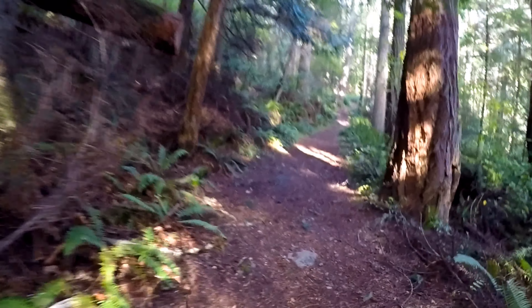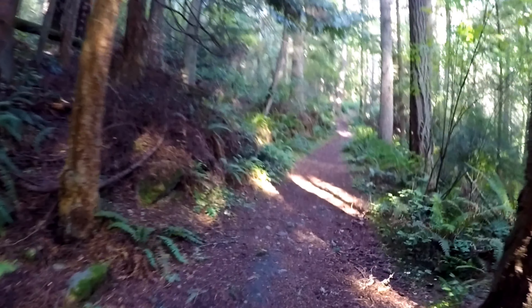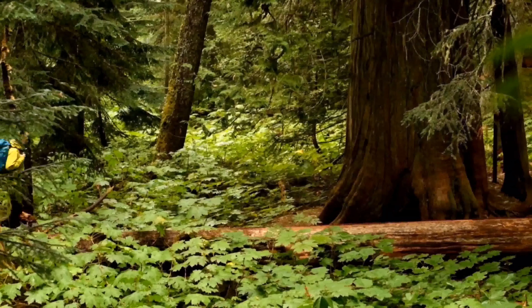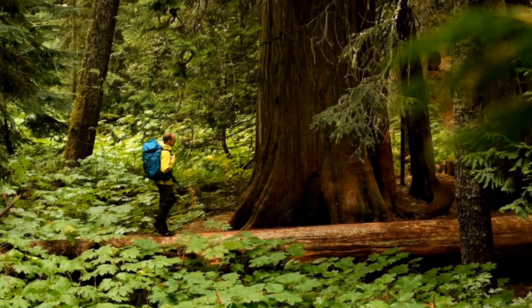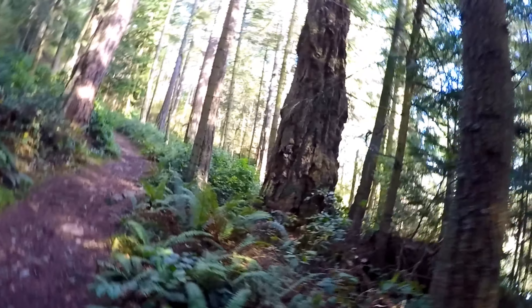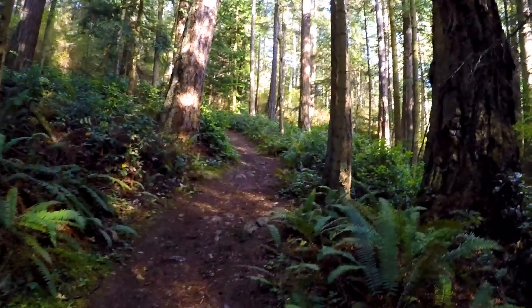You get a little bit uphill but I would say this is nothing — nothing to get you out of breath. Some of these trees are giant though. I mean, nothing compared to like the super old-growth forests, but it is nice to see some larger trees, especially that one.